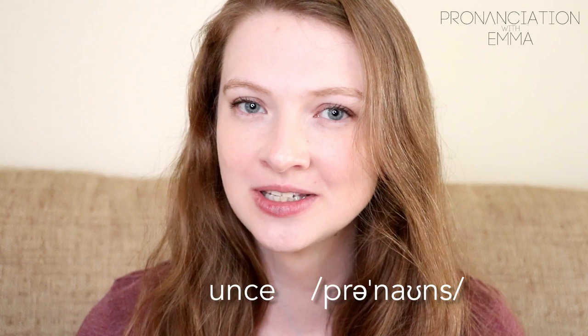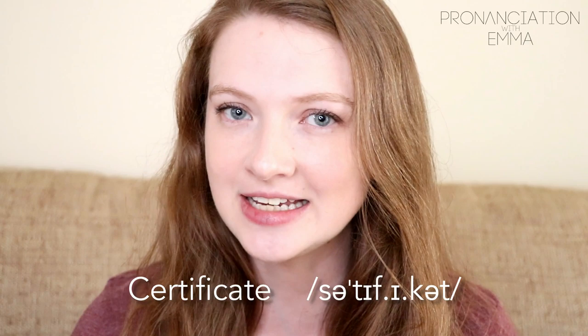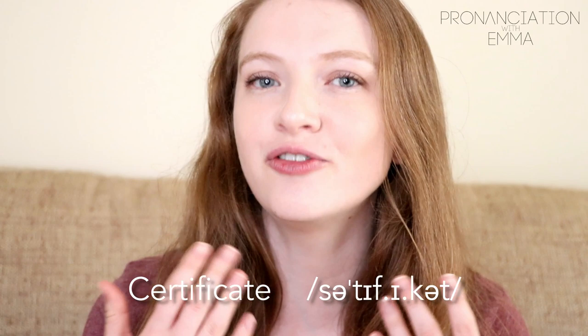The next one is 'certificate.' Notice that I'm not saying 'certificATE' — which is what a lot of students do. That ending is very weak; it's with a schwa. Certificate, certificate.